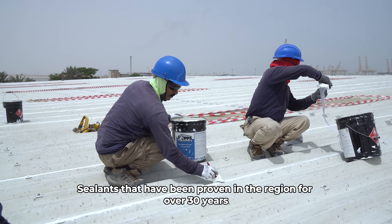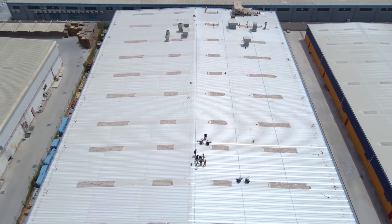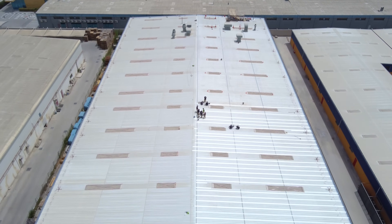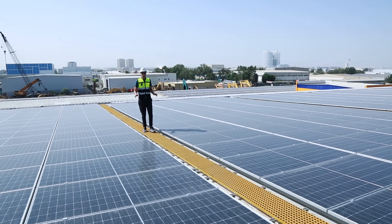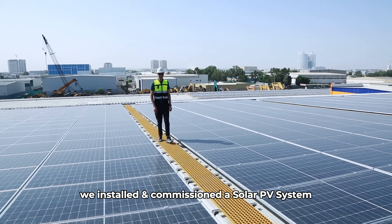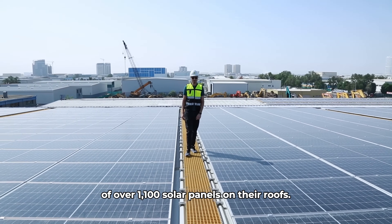Sealants that have been proven in the region for over 30 years. Once we ensured that the buildings were completely watertight, we installed and commissioned a solar PV system of over 1,100 solar panels on their roofs.